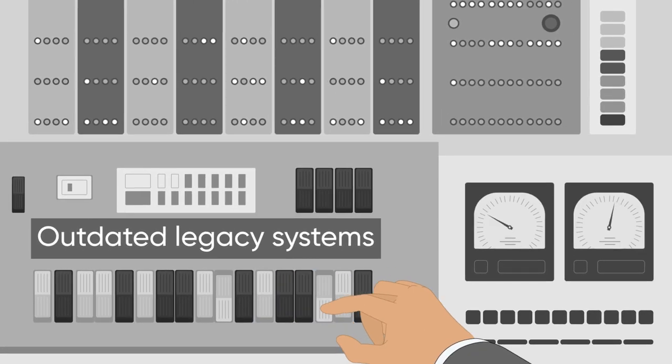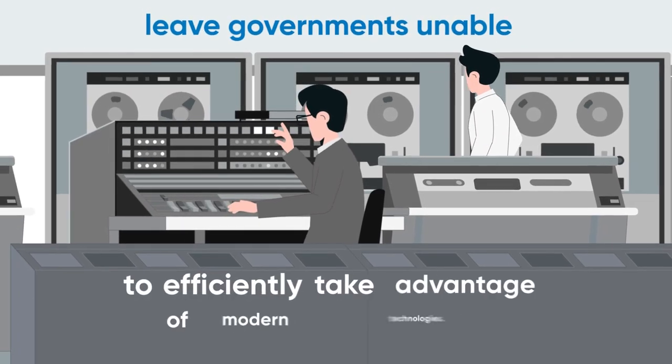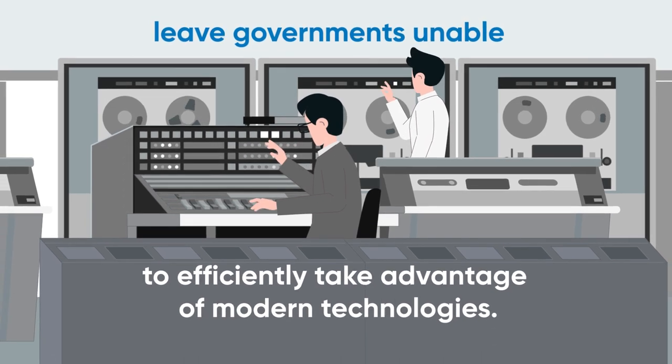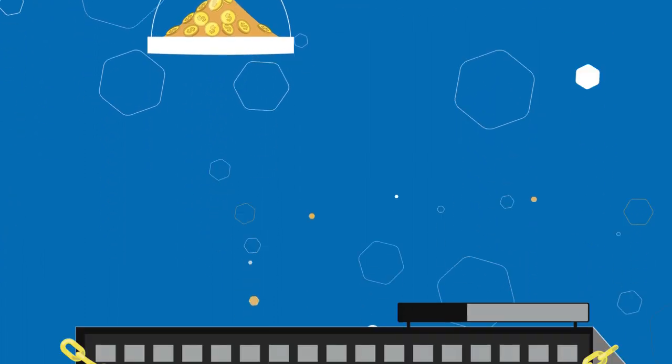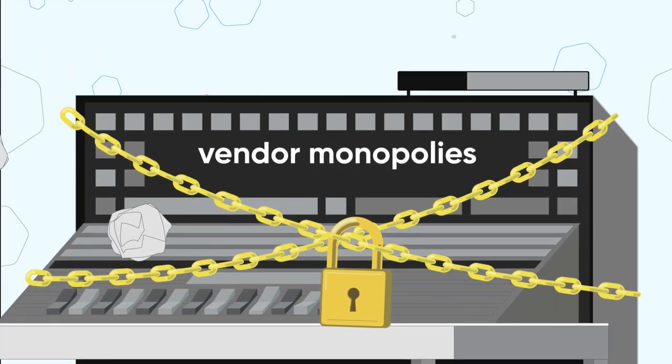Outdated legacy systems leave governments unable to efficiently take advantage of modern technologies. Older technologies expose jurisdictions to costly upgrades and vendor monopolies that do not solve inherent problems.